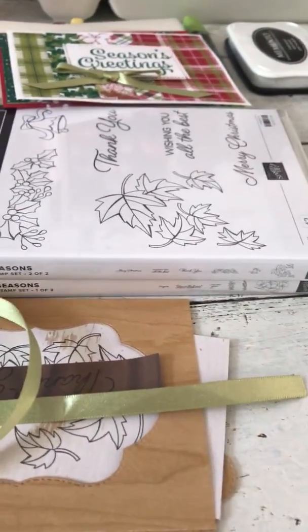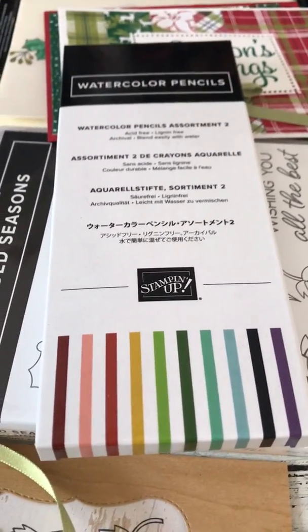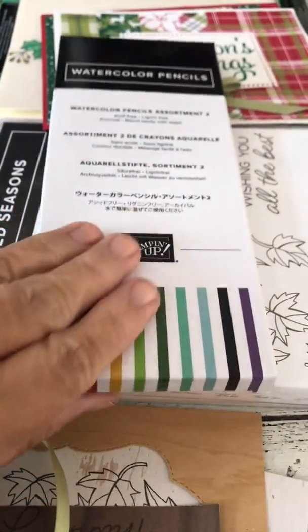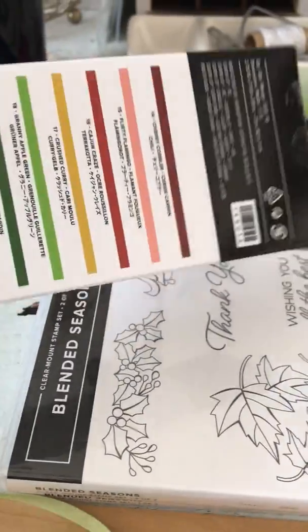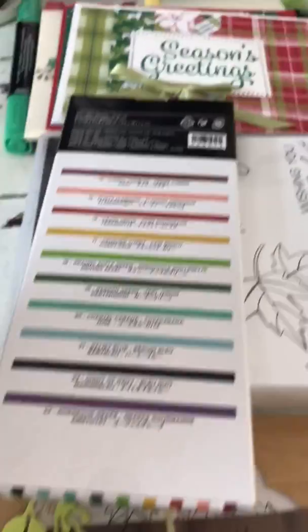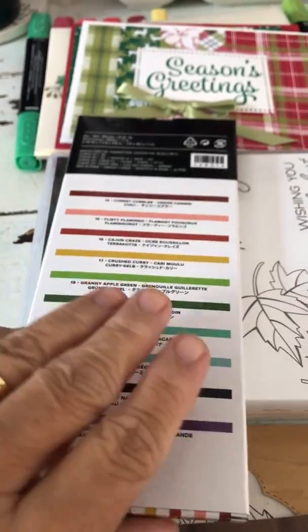Also new are some watercolor pencils in new colors. Sign up to be a demonstrator and you can get those this month as part of your kit. Otherwise you can order those next month — again, limited. Five new colors in those. If you're coming to camp you're going to get to use those.